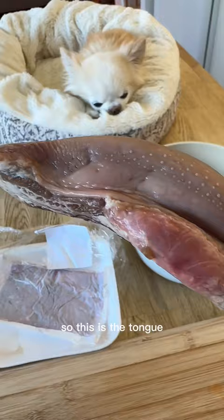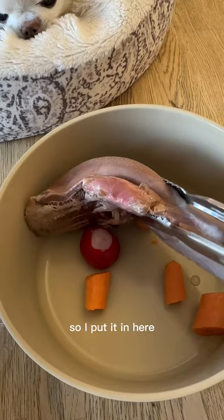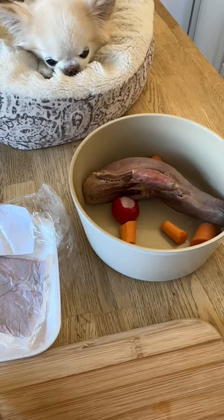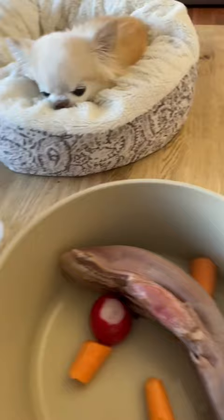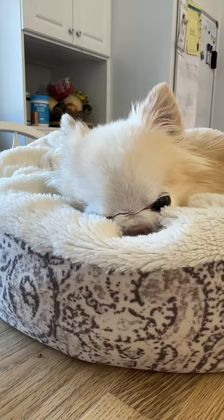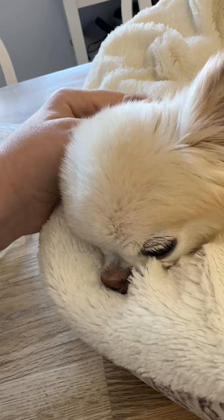So this is the tongue — doesn't look very appetizing, but it's going to taste really good once it's done cooking. I put it in here and then I'm going to add water just to cover the tongue and vegetables. I'm going to show you what to do after it's cooked, because you're going to have to remove the skin from the tongue. Are you excited for your dinner, Cedric? He's excited to nap while his dinner is cooking.